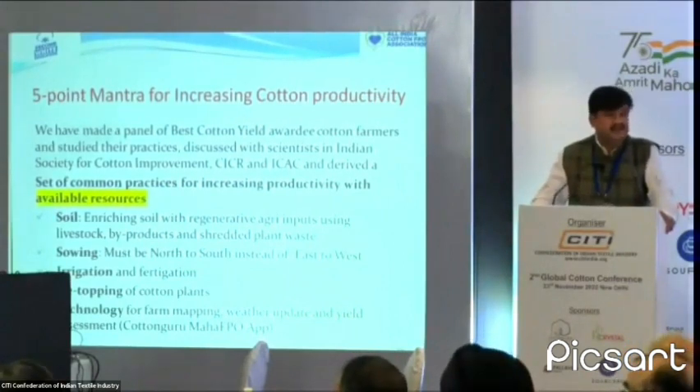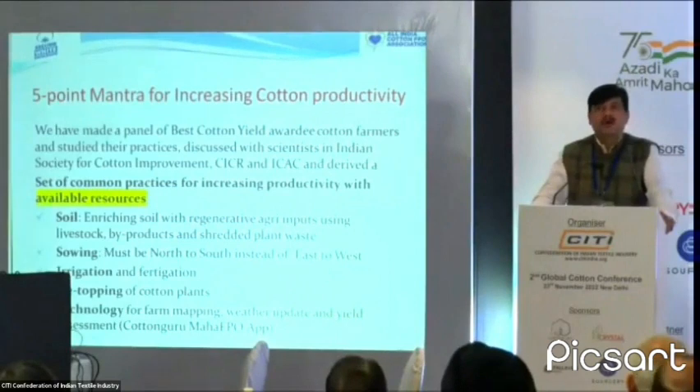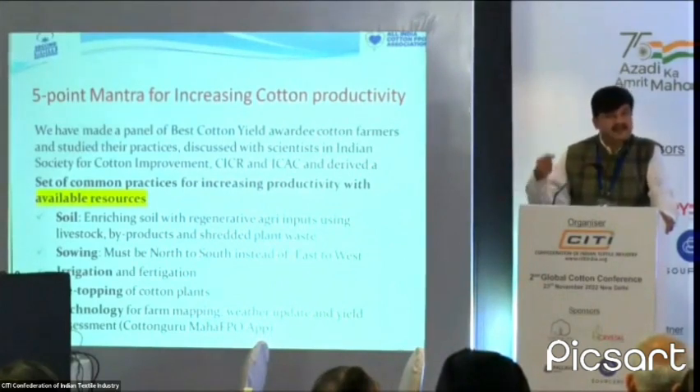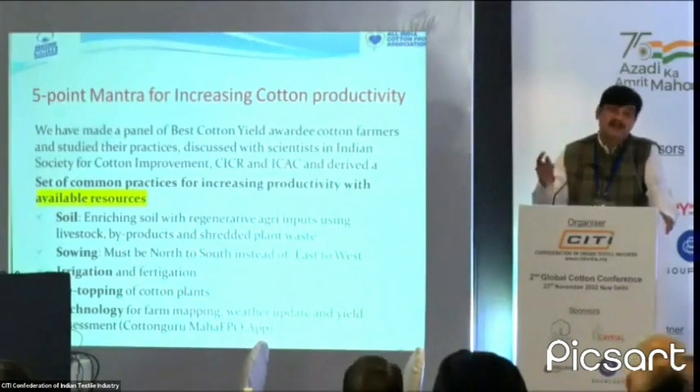Third is irrigation and fertigation. Can we have a micro-finance system or a CSR-based system for irrigation? Why irrigation is not happening is very obvious — the farmer has to pay first and then gets reimbursement, and that is not happening right now even after 60 to 70% subsidy being offered. Can we have some micro-finance option for farmers? A CSR activity in this area can immediately impact the yield.